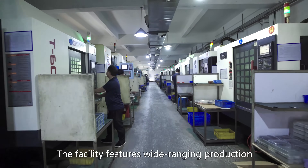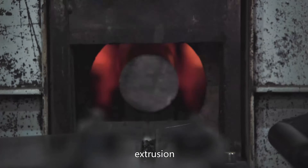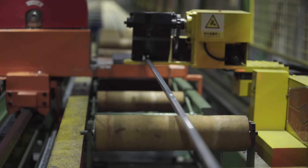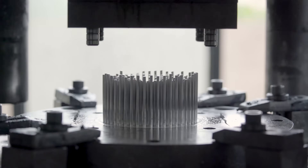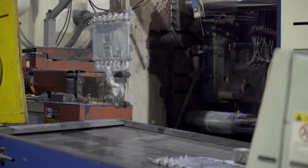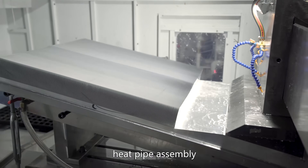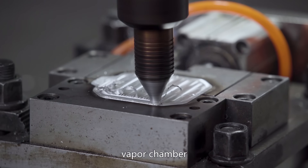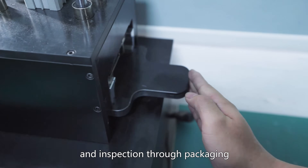The facility features wide-ranging production processes covering CNC machining, extrusion, stamping, cold forging, die casting, skiving fin, heat pipe assembly, liquid cooling plate, friction stir welding, vapor chamber, heat sink assembly, and inspection through packaging.